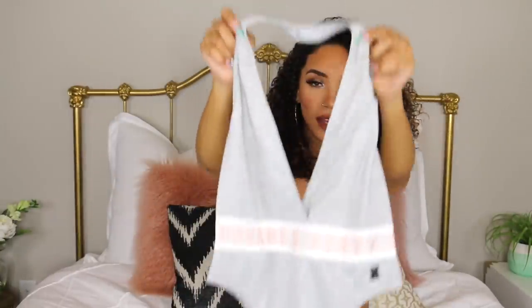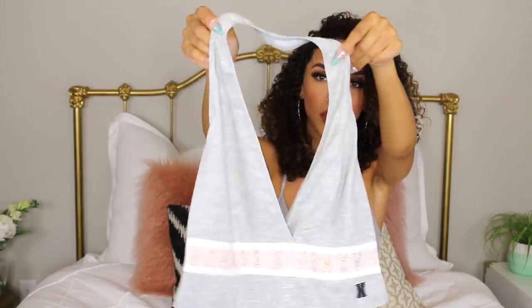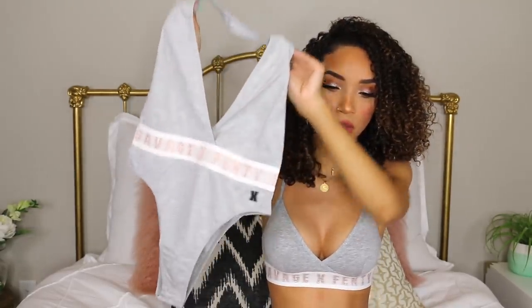Going along with this same theme, I also got the halter top bodysuit with kind of the same design — heather gray with the rose gold logo. Here it is on. It fits the boobies really well. I just like this design, this color combo with the gray and the rose gold. It fits really nicely, it's comfortable, it passes the shake test. It fits really well, and then it's just a thong bodysuit on the bottom. Again, nothing bad to say — it fits, it's cute, and I like it.